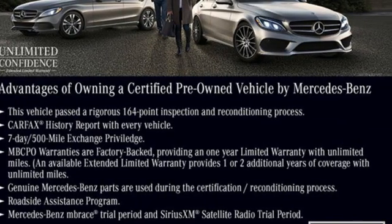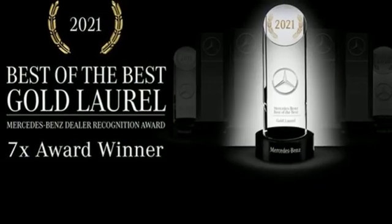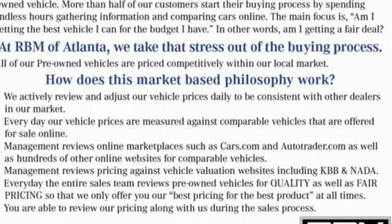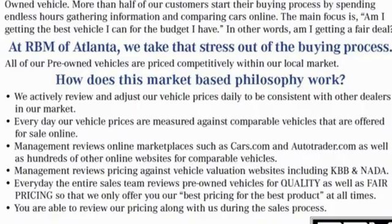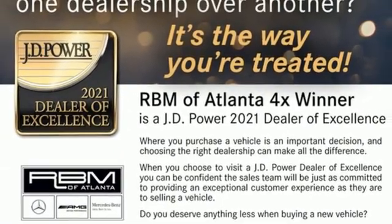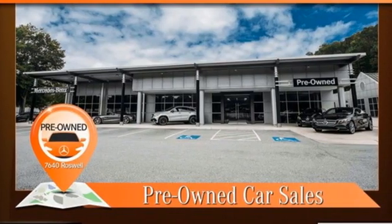Intercooled turbo I6 engine, four-wheel drive, streaming audio, Wi-Fi hotspot, dual-zone climate control, automatic parking sensors, external memory control, memory exterior door mirror settings, power tilting steering column, auto-dimming rearview mirror, and integrated navigation system with voice activation.